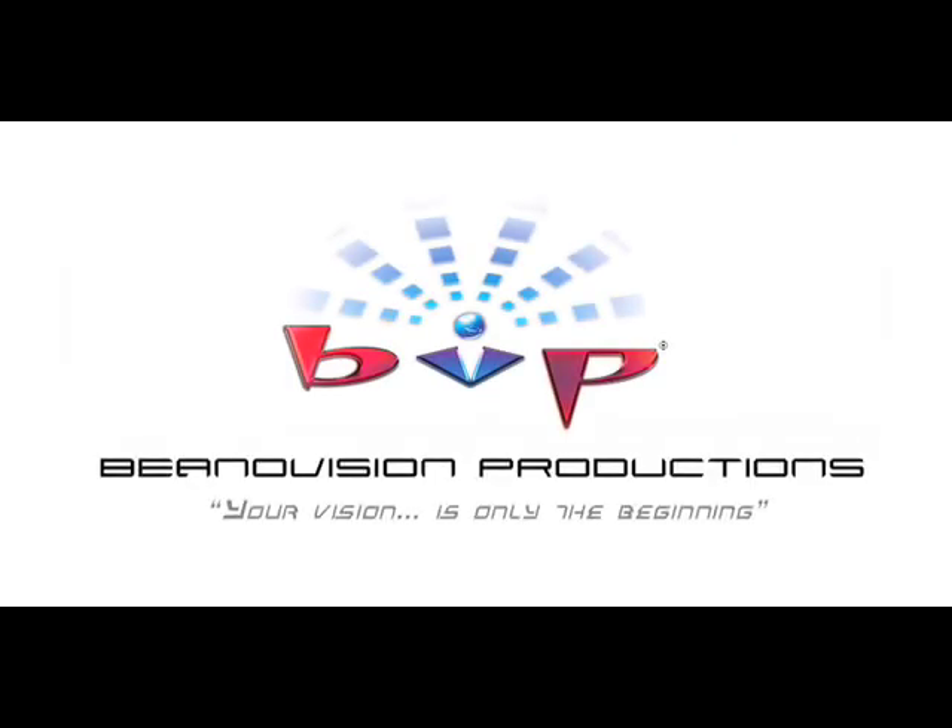Beano Vision Productions — your vision is only the beginning.